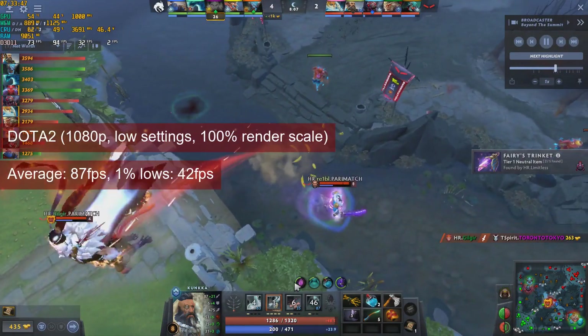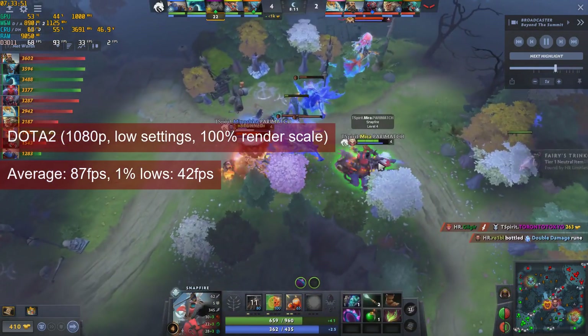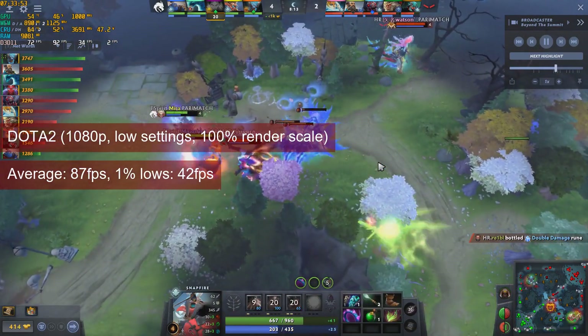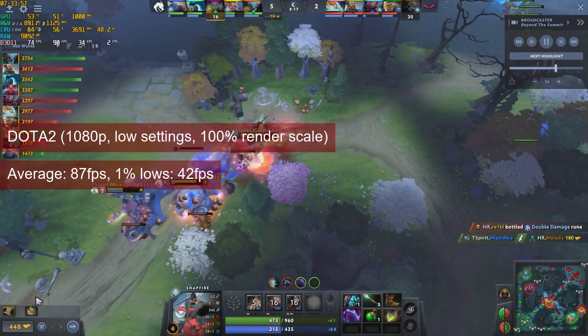Dota 2 is another game that was tested at 1080p low settings. With averages hovering around the high 80s and 1% lows at 42fps, the game can be played comfortably.